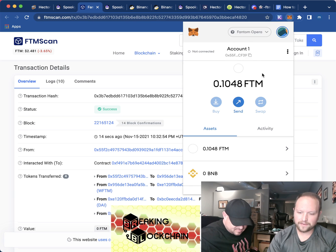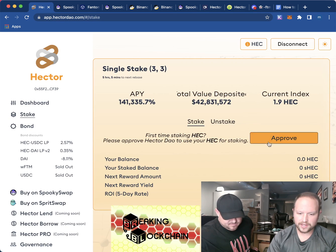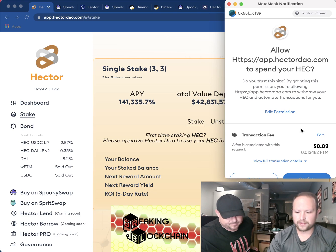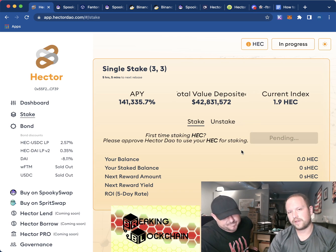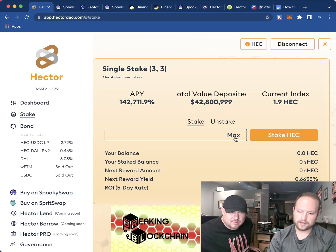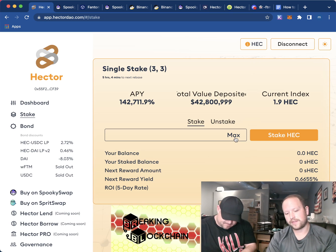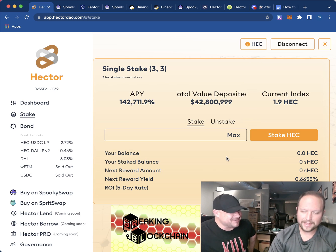Now that you have Hector in your Fantom Opera network, go back to the Hector DAO website and stake it. Click 'Approve' — for the first time it's asking for 0.03 FTM. If you don't have it you won't be able to stake, and if you don't have a little more you won't be able to unstake either. You can get that free withdrawal from their Discord once a month. We're just going to stake it and leave it, because we're getting 10.4627 percent every five days.